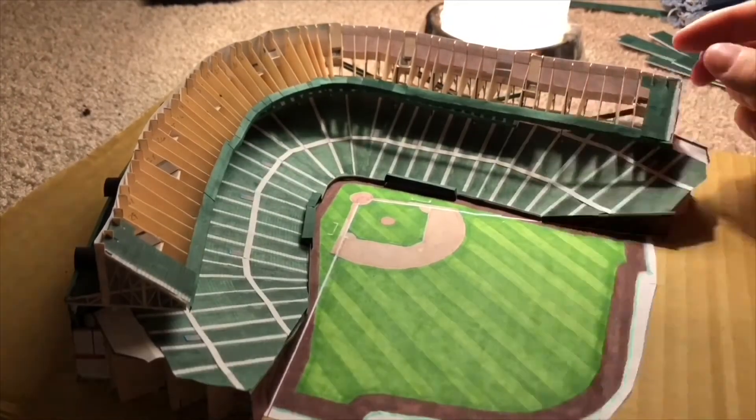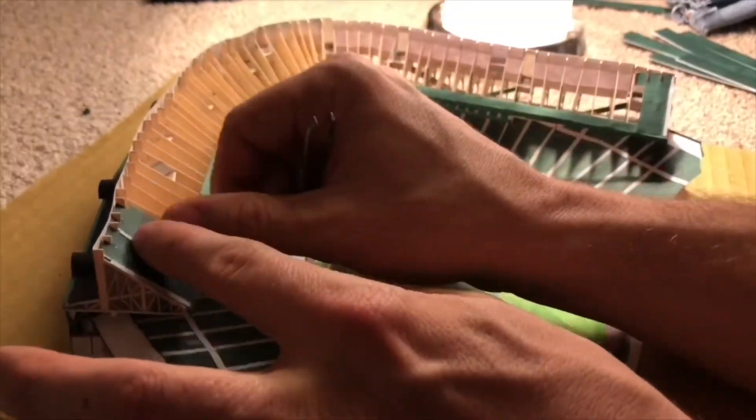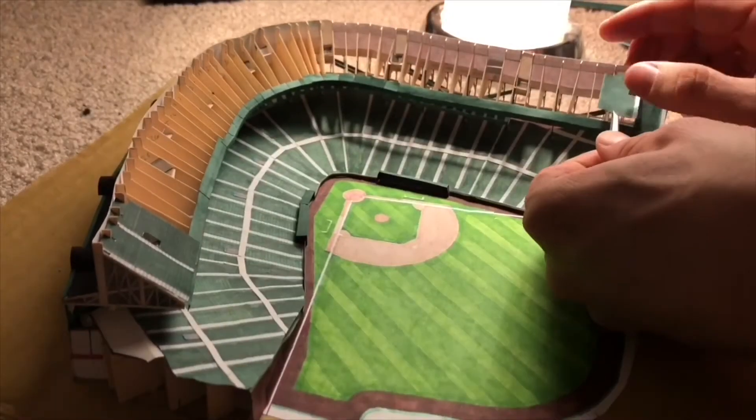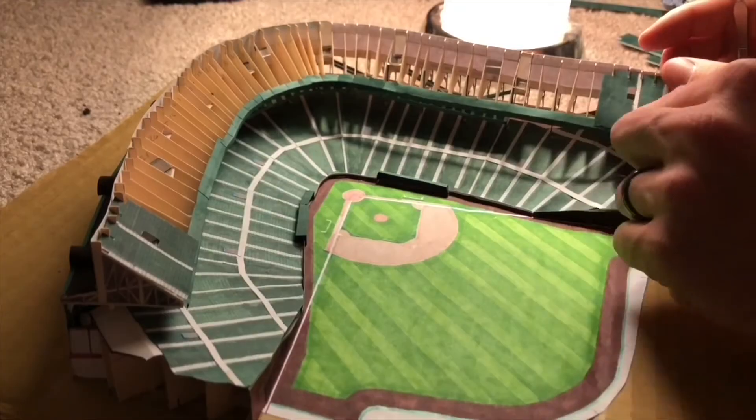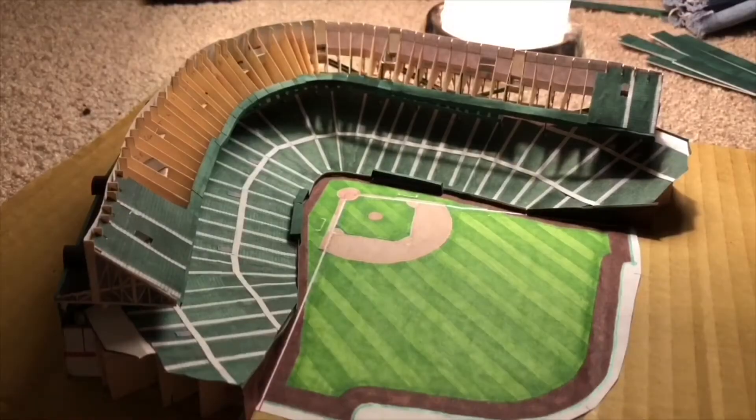As you may or may not know, Wrigley Field didn't have lights until the 80s. However, when the Cubs finally installed lights, that wasn't the first night sporting event played at Wrigley Field. The first nighttime sporting event at Wrigley Field was the Harlem Globetrotters, who brought in portable lights so they could play a night game at the friendly confines.